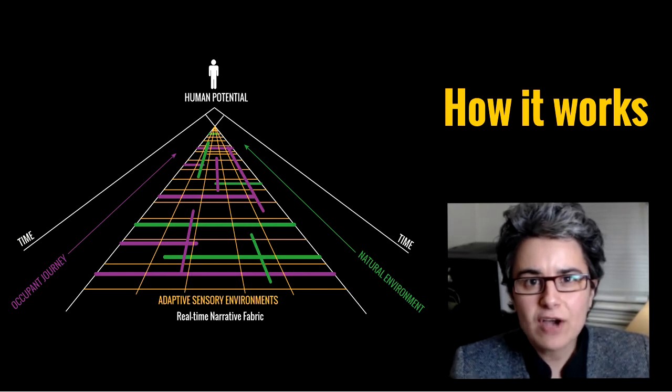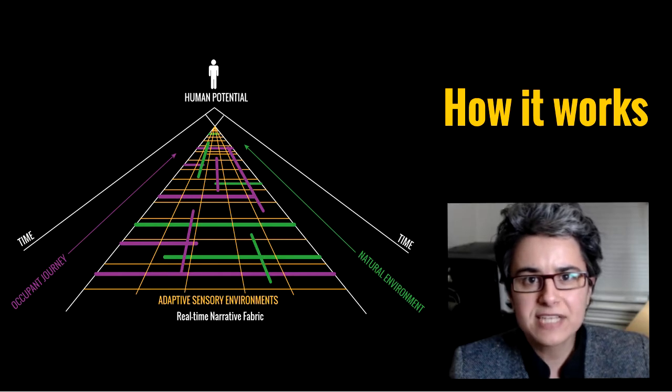This allows occupants to see more deeply into their own motivations, inspirations, decision-making, and ultimate outcomes. The environment helps them to become more self-aware, which leads to more beneficial behaviors that ultimately heighten their own human potential.